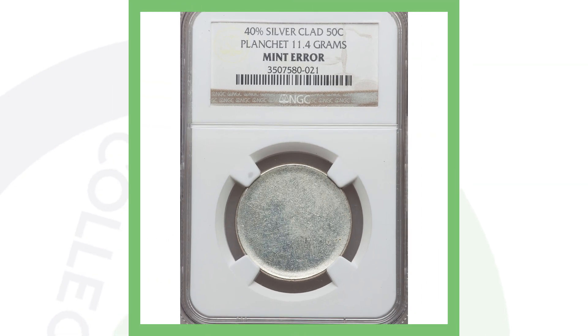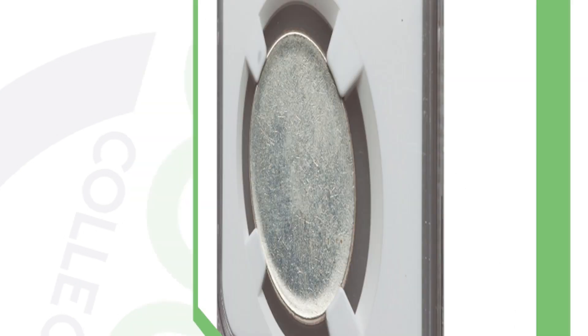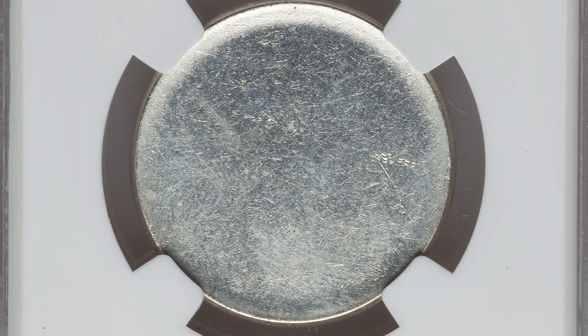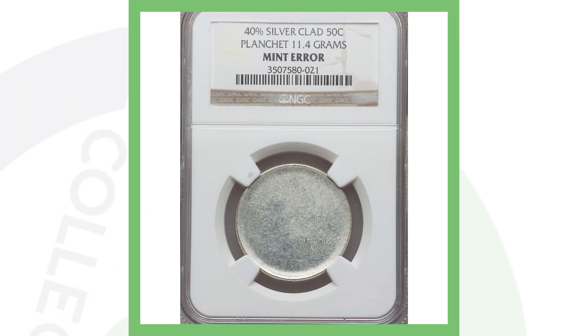This is a simple error to look for on any denomination of coins. This is a Kennedy half dollar with no design on it, meaning it is a blank planchet. This one is actually 40% silver, meaning it was made anywhere from 1965 to 1970. This coin sold for over 175 dollars because of that error, so always be on the lookout for blank planchets on any denomination in your pocket change or when you're coin roll hunting.